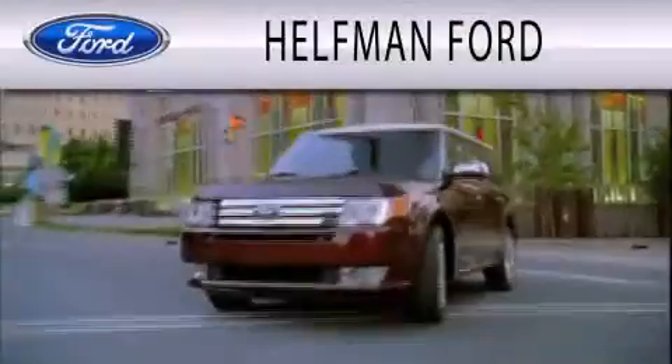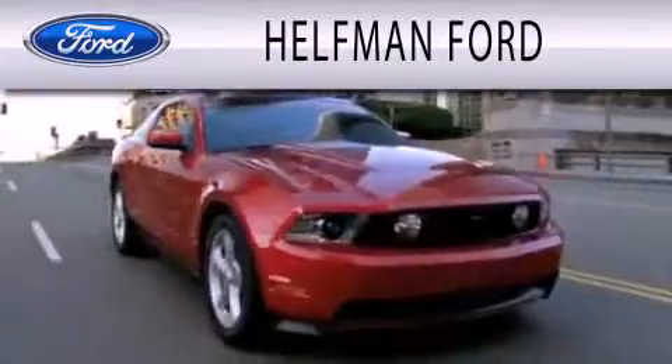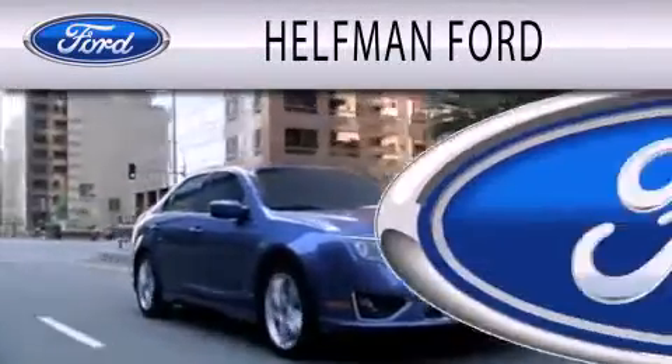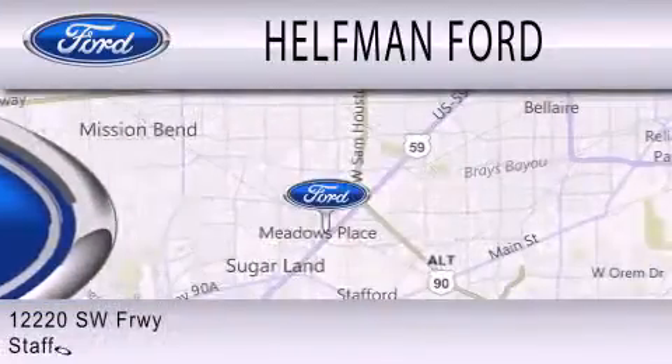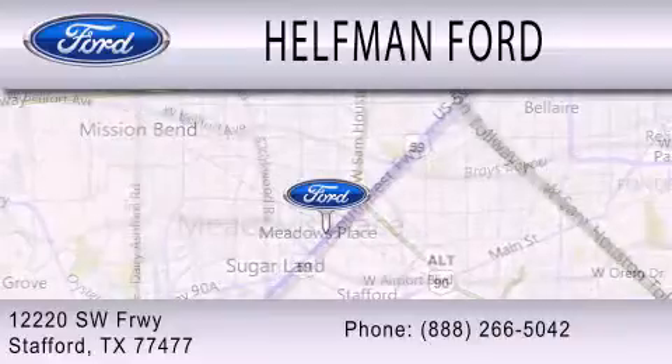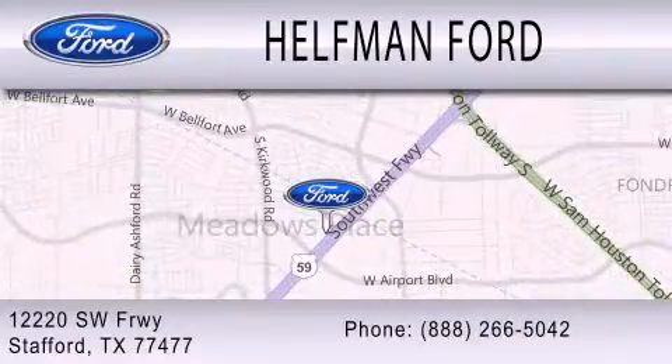This automobile won't last long at this price. Call and arrange a test drive now. Healthman Ford is dedicated to doing everything possible to ensure that the experience you have selecting your next vehicle is as pleasant as possible. We are located at 12220 Southwest Freeway in Stafford.